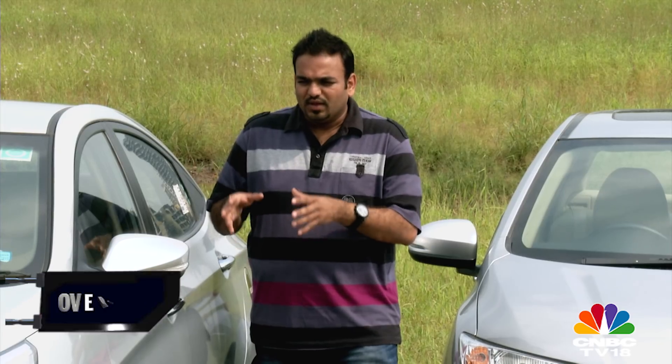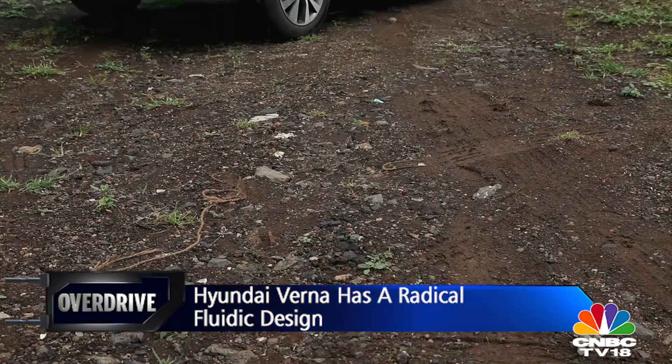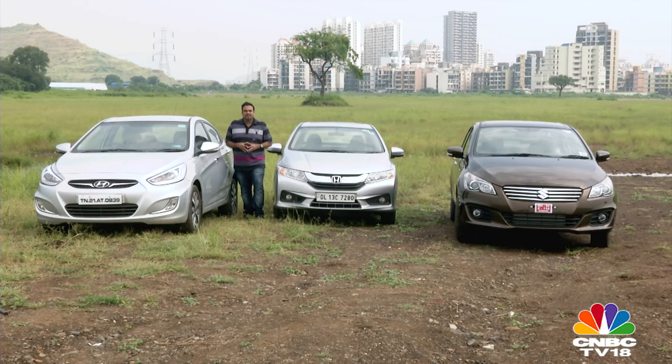The Hyundai Verna, with its radical fluidic design philosophy, looks a little too radical for my preference. But despite its age, it still looks up to date with the current times. It's also a very balanced, nice, sporty, low-slung design.